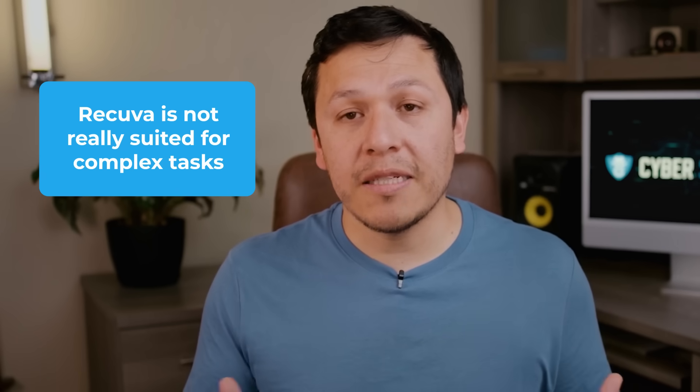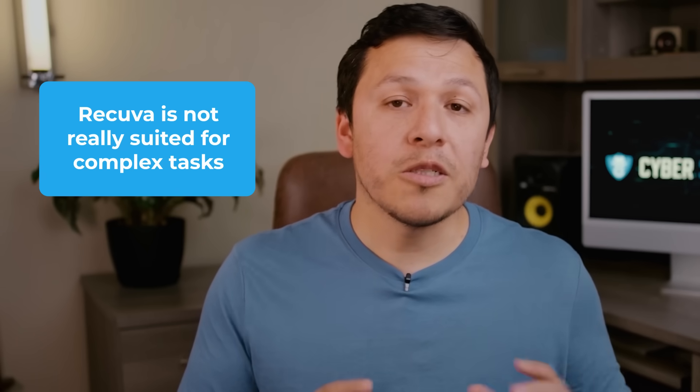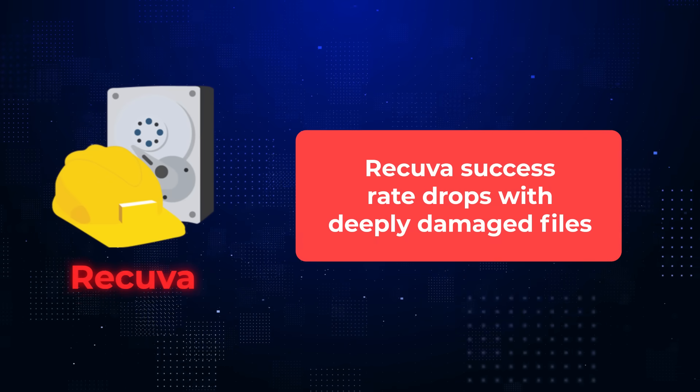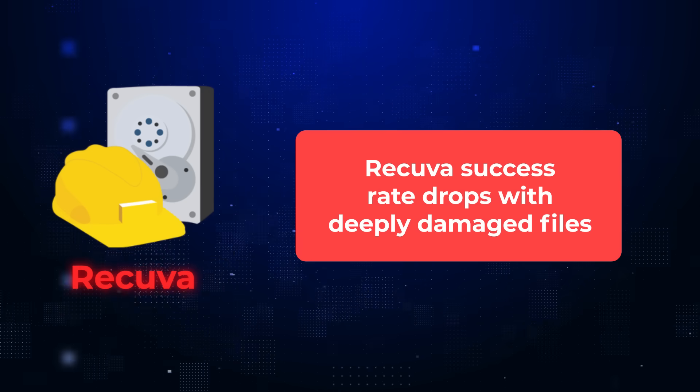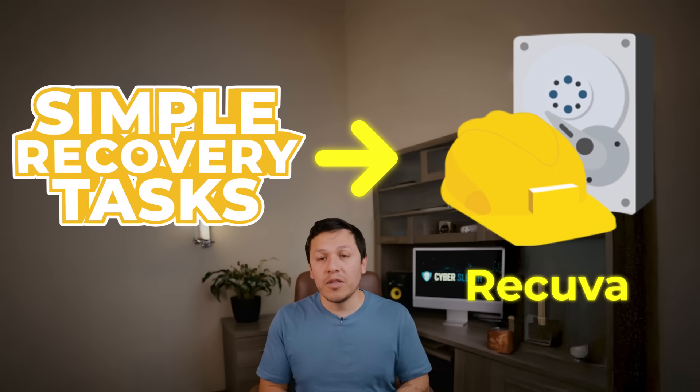While Recuva is a straightforward process, it lacks some customization, making it harder to work with for complex jobs that require specific partitions to be scanned. Additionally, Recuva's success ratio does start to decline with damaged files that are more complex to recover. So for simple recovery tasks, Recuva is your go-to.